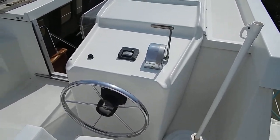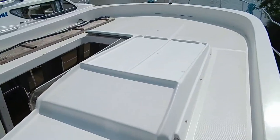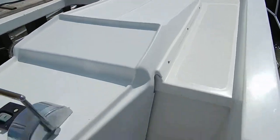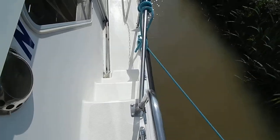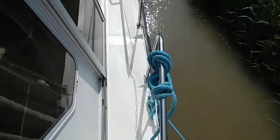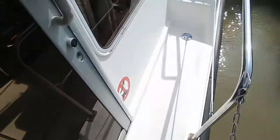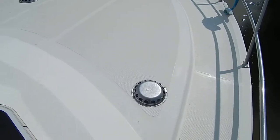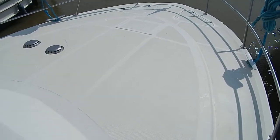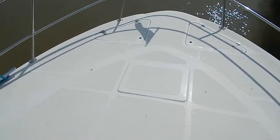There's a bow thruster control, and another steering position inside, again with bow thruster control. Making our way down the starboard gunnel, well protected, you'll notice here there's a side door, so you've got access into the saloon directly from the aft deck, or if you're on a side mooring on the canal towpath, direct from the towpath.